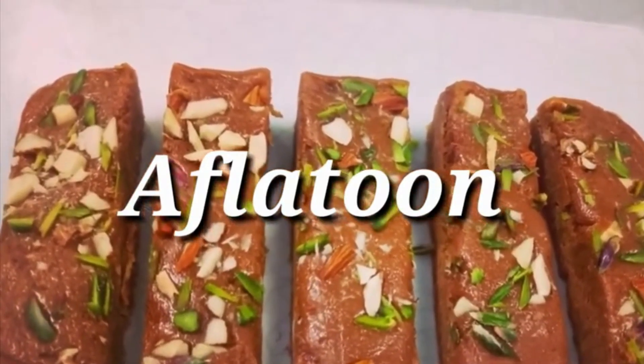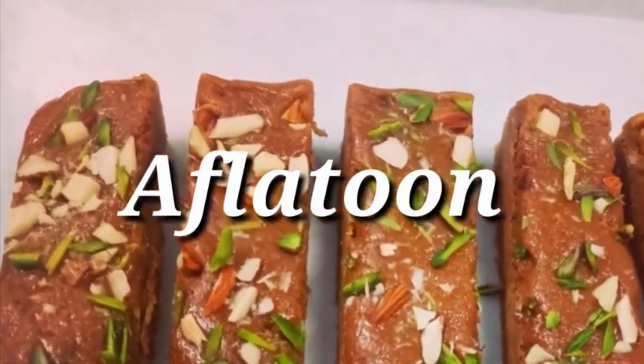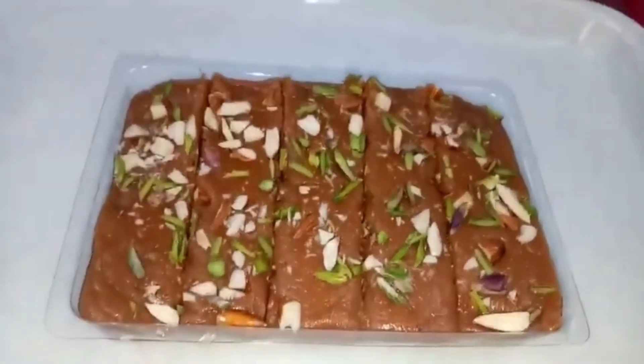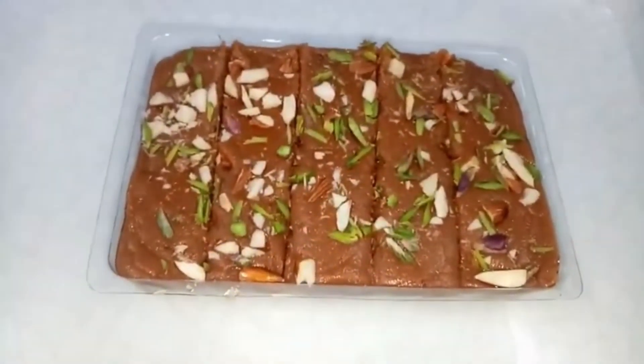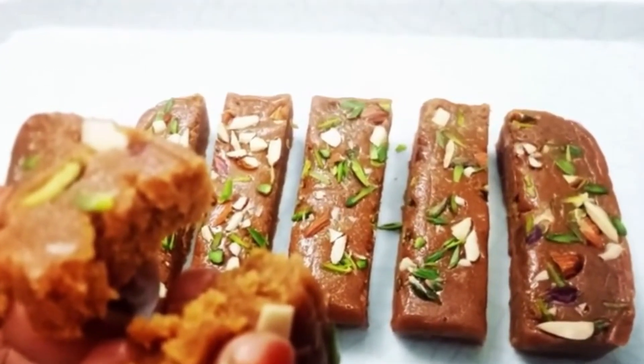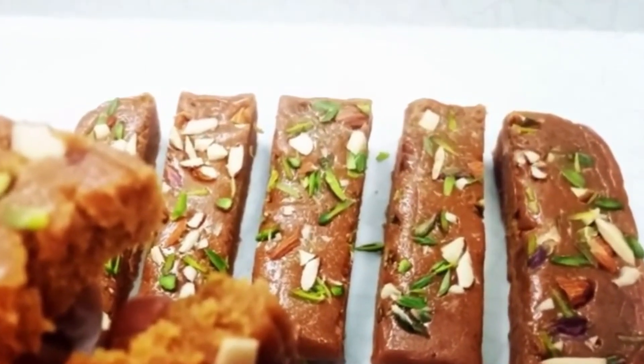Aflatun is one of a kind Ramzan treat. Its sumptuous and fascinating flavor will undoubtedly linger. This is the perfect way to end a Ramzan dinner. Made of pure ghee and nuts and packed in small packages.